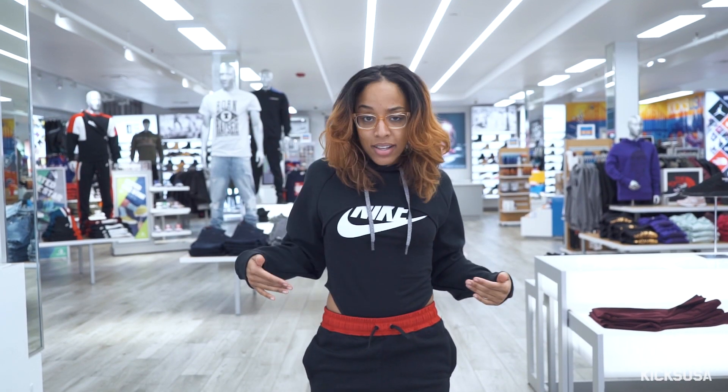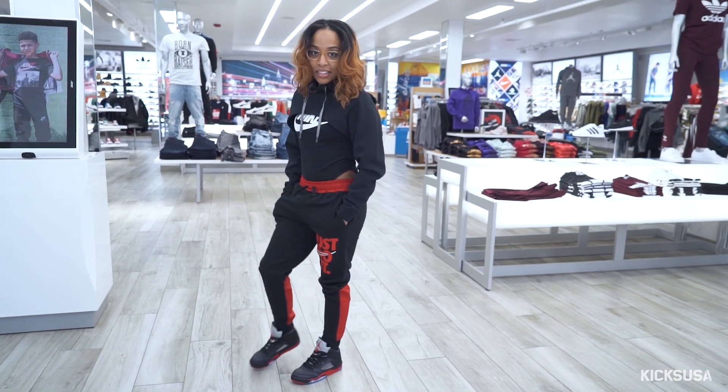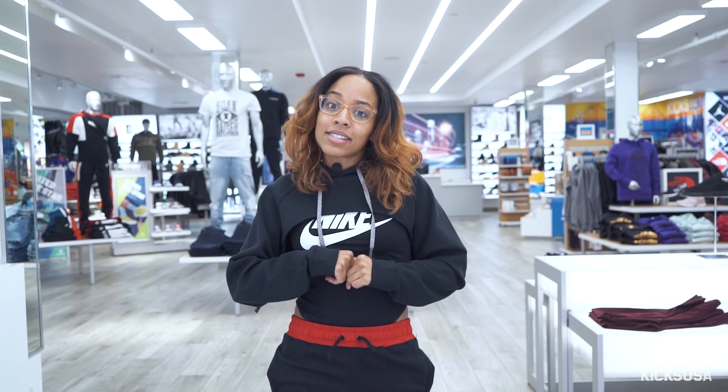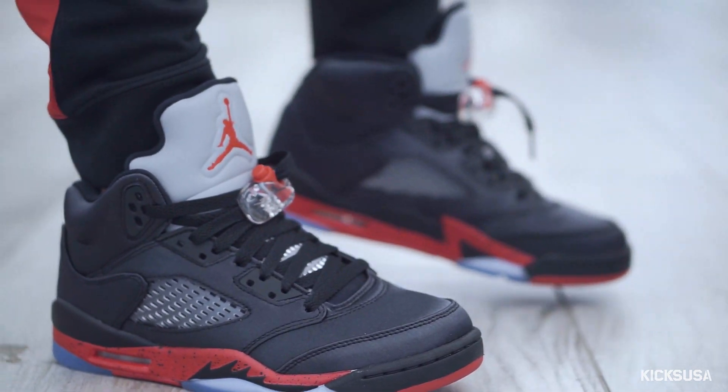Alright guys, if you like any of the things I picked out, check it out below. If you love my outfit — or if you didn't — leave a comment. Subscribe and stay tuned for future episodes, and I'll see you on my next episode of Kicks and Fits.